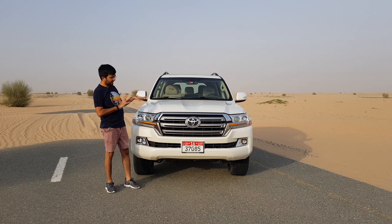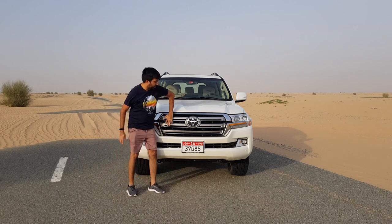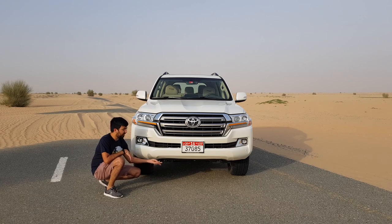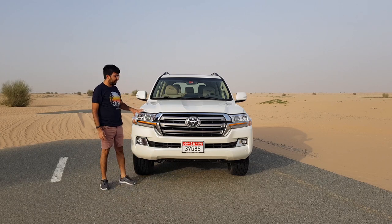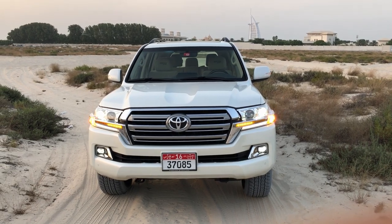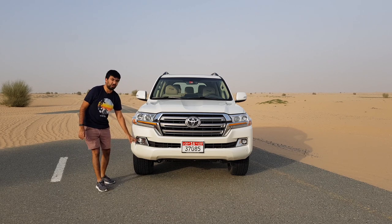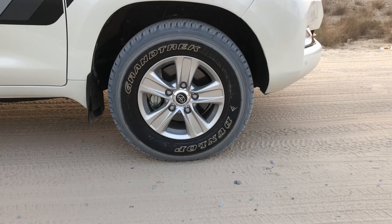Starting from the front, the design is similar to the regular Land Cruiser but with a few subtle changes. You get a big chrome grille, a skid plate at the bottom, and a slightly raised bumper for a better approach angle. The headlights are an LED cluster with DRLs and sequential turn signals, and there's a chrome surround around the LED fog lamps at the bottom.